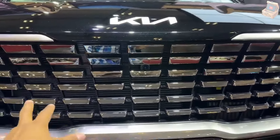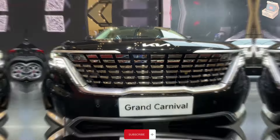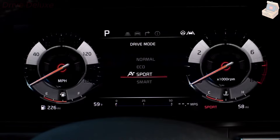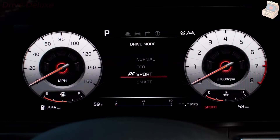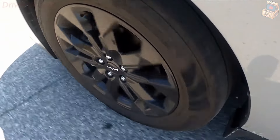The EX trim comes with several convenience features that help justify the cost of upgrading, including a power-operated rear liftgate, an in-cabin intercom, and a voice control system that allows backseat passengers to issue commands to the Carnival's infotainment system.